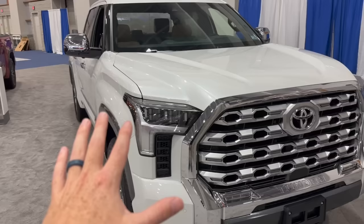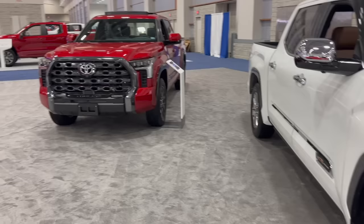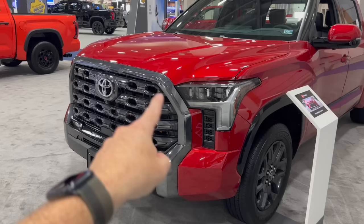The big thing you may notice is all the chrome on the 1794. You've got a lot of chrome in the mustache, tons of chrome in the front, chrome around the lower valence, chrome on the mirrors, chrome on the door handles, chrome on the badge going down the side. Whereas on the Tundra Platinum, a lot of that is toned down. You have dark chrome going around it instead, and black around the wheel well.